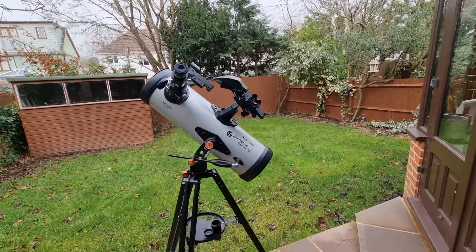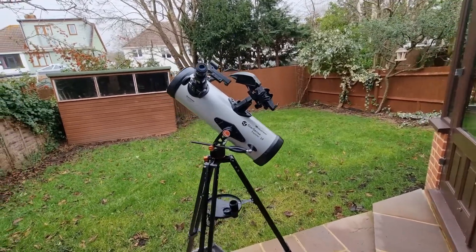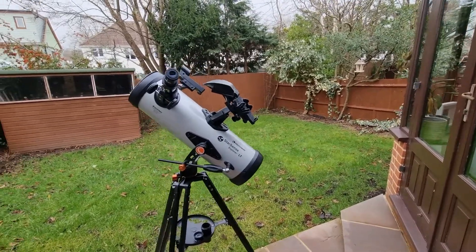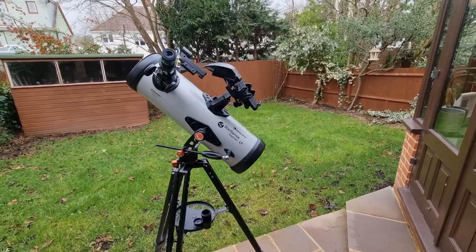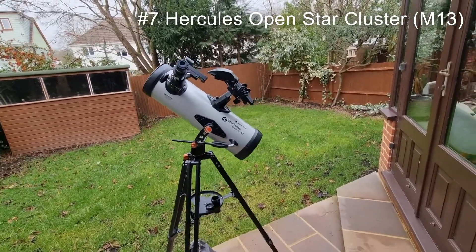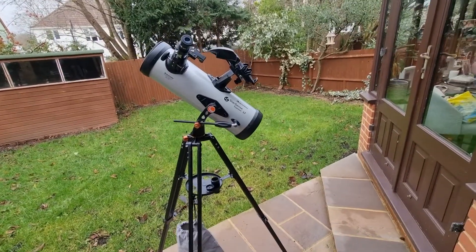Then there are deep sky wonders. As I've mentioned at the start of this video, the primary use of this telescope is with the solar system, but you can look a little bit further. The Andromeda Galaxy is one of those things that is just great to observe. And also the Hercules Globular Star Cluster, M13 — this is a dense cluster of stars and it's just fascinating to look at once you are able to locate it.